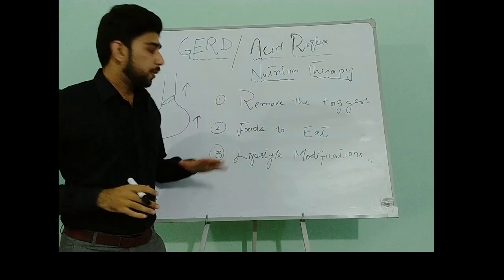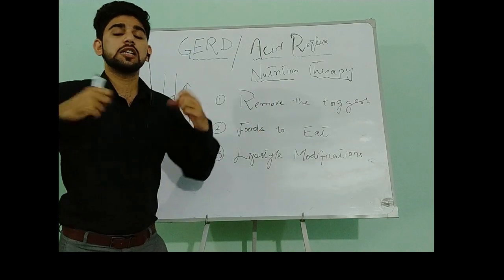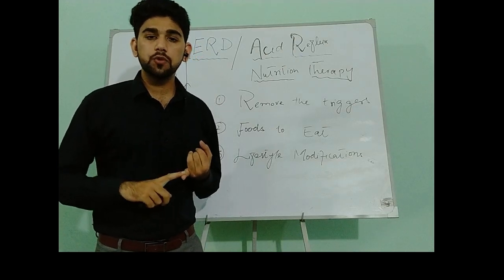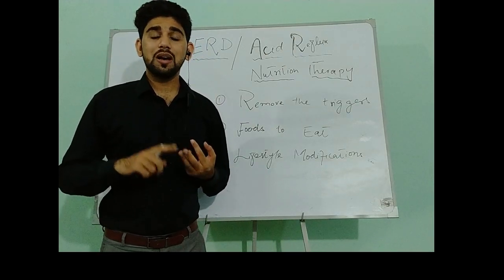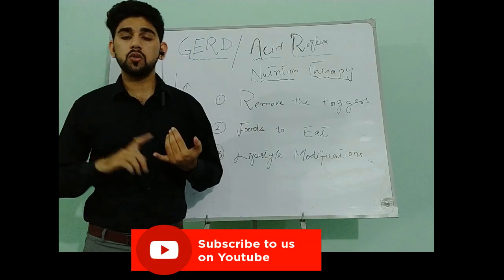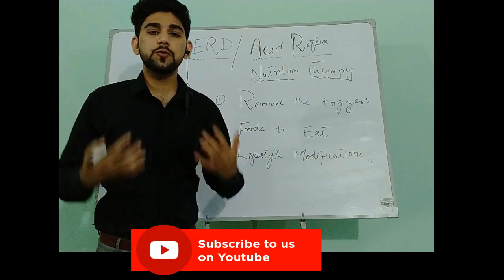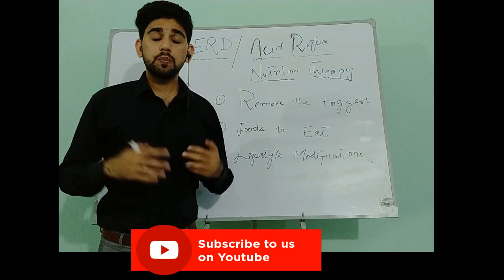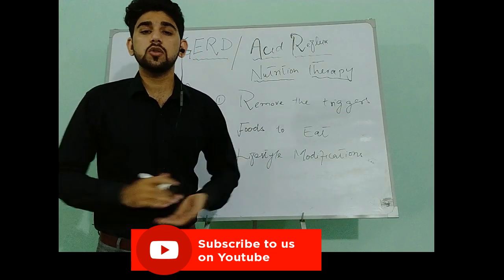The first step is to remove triggers that can worsen GERD symptoms. We will exclude citrus fruits and juices, tomatoes, onion, and garlic from our diet. We will also exclude caffeine such as coffee and tea, and processed foods like fast foods and packaged foods, as both are high in fat and salt.